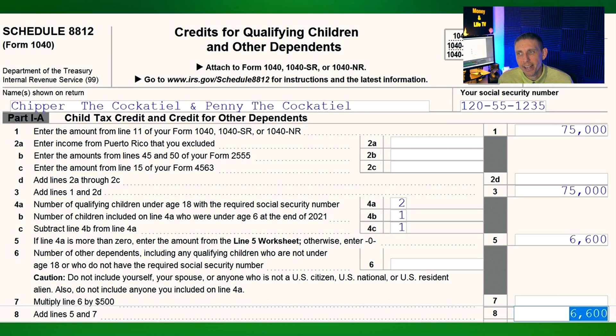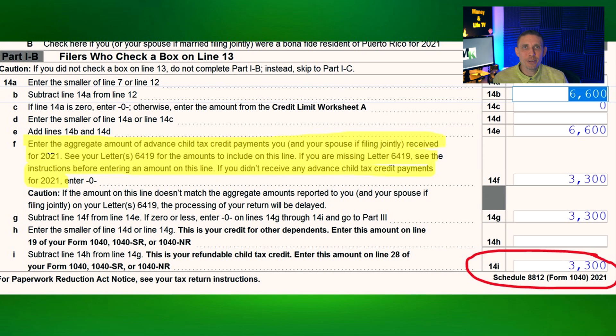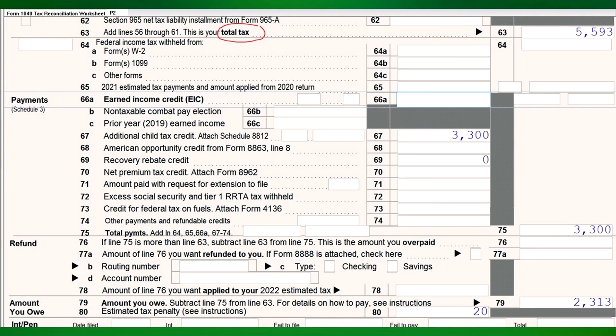Looking at the actual form 8812, we see the form starts with the total amount of income — $75,000 in this example. You can see they have two children, and on lines five and eight, the total credit amount was $6,600. But once we enter the amount of the advanced child tax credit payments from Penny and Chipper's letter, that amount gets dwindled down to just $3,300 remaining as a tax credit. We can see the final outcome on page two of their 1040 — line 67 shows $3,300.